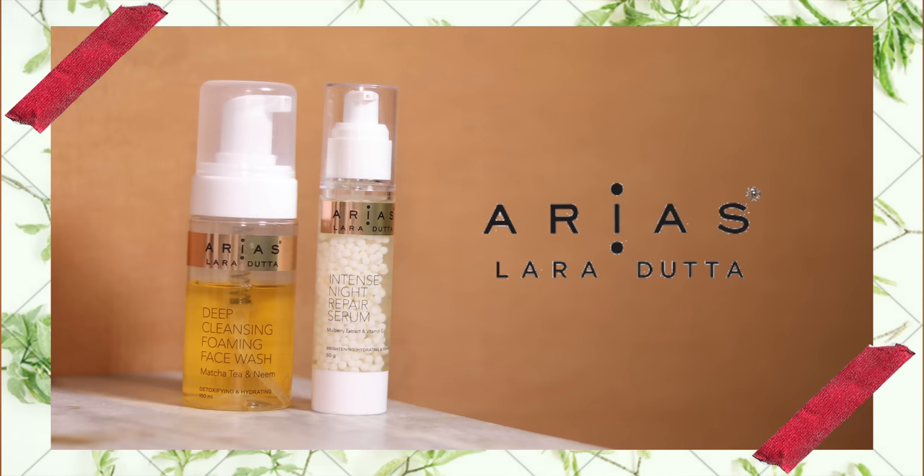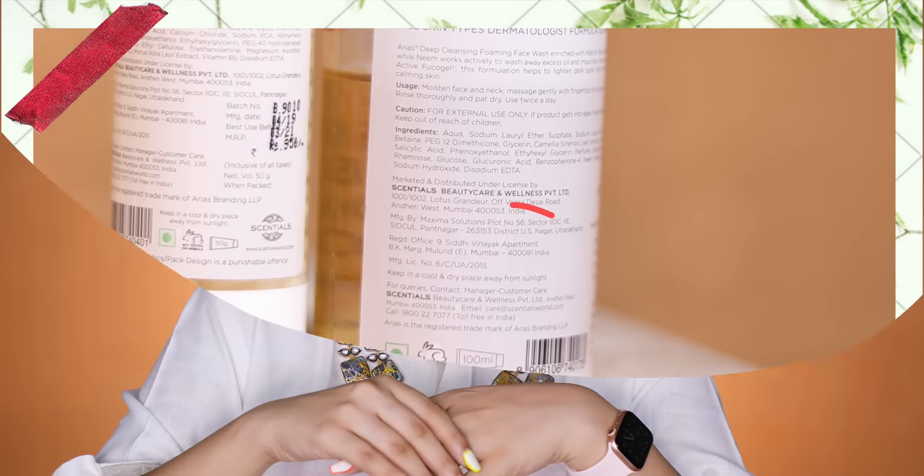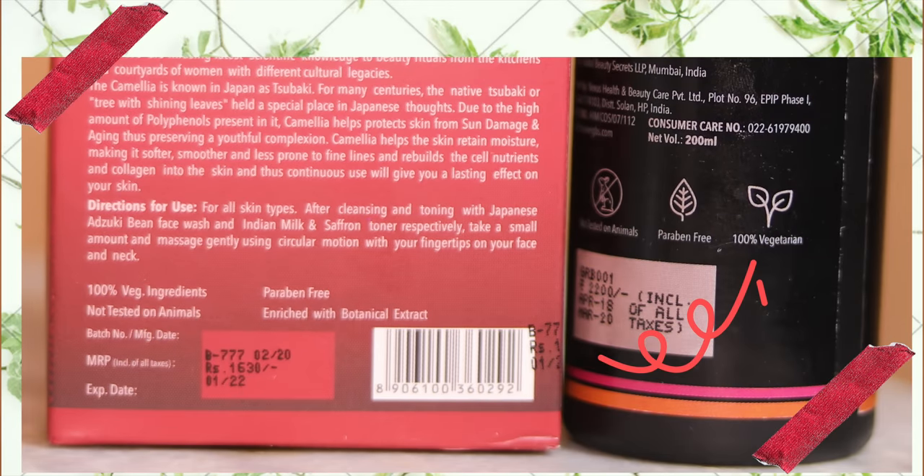Another brand I've been enjoying that's vegetarian is Arya — they also have the green dot on their packaging, confirming no pork fat or gelatin in their products. The last brand is Global Beauty Secrets, which is 100% vegetarian. They do have a couple of milk-based lines like a milk and saffron toner, so those aren't vegan-friendly, but their other products are vegan-friendly and worth checking out.